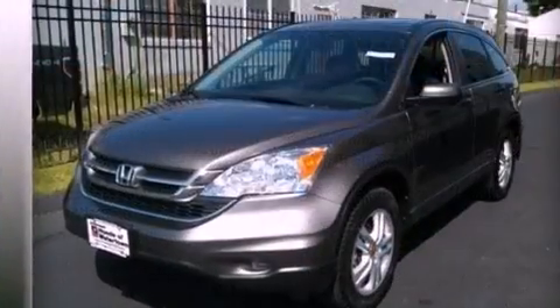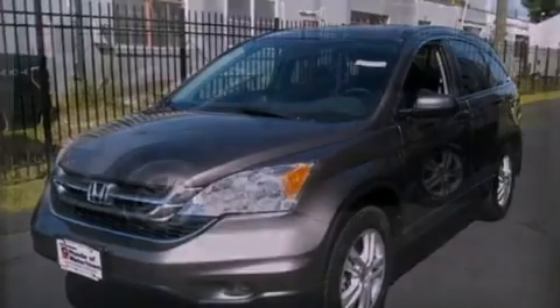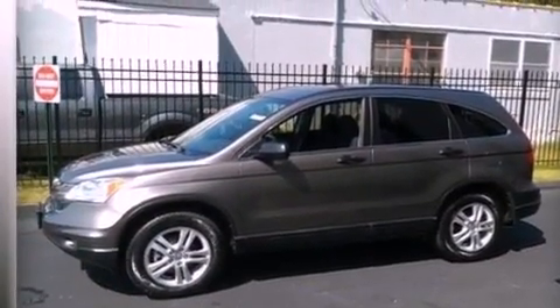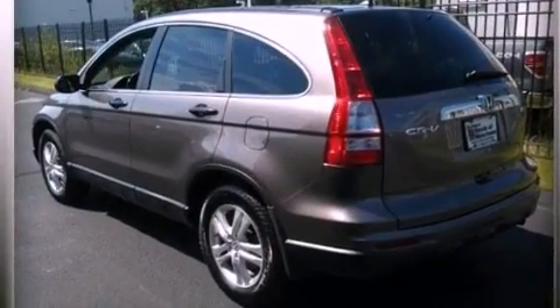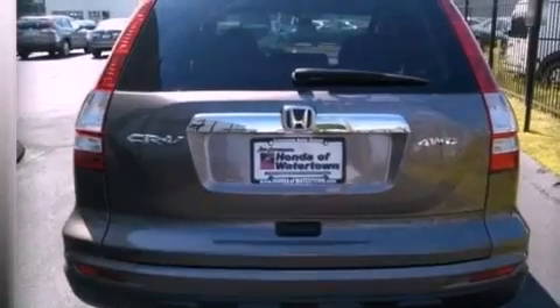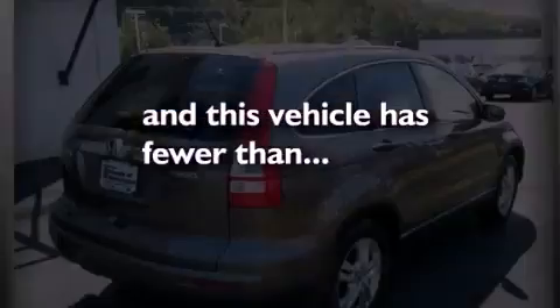Features include aluminum wheels, a low tire pressure indicator, traction control and stability control systems, a CD player, an illuminated driver's side vanity mirror, an engine immobilizer theft deterrent system, privacy glass, an anti-lock braking system, air conditioning, and this vehicle has less than 14,000 miles.